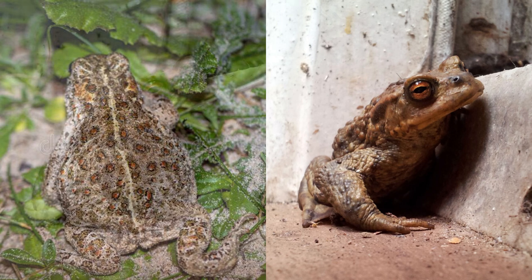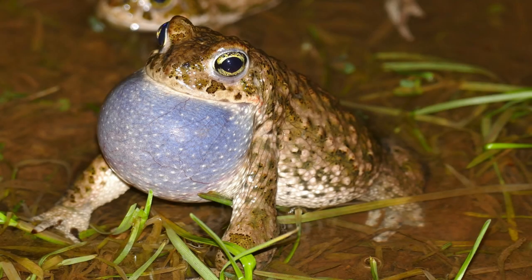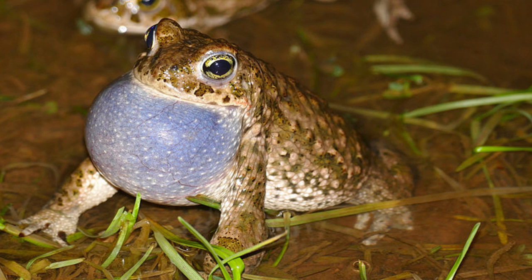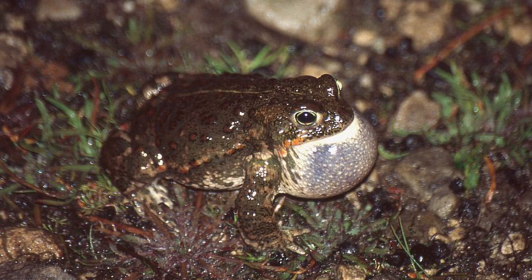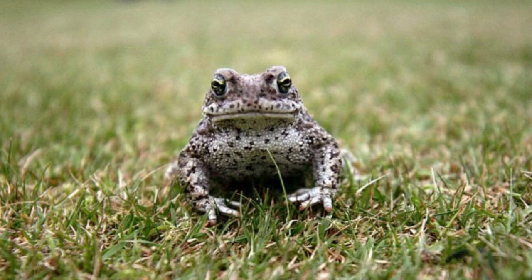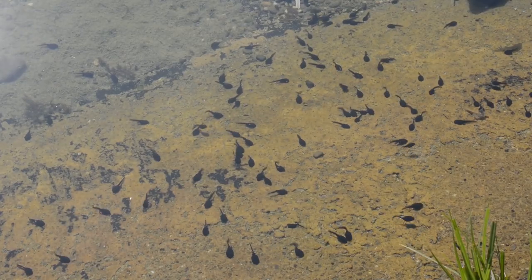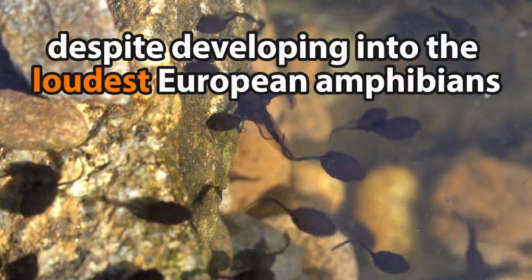One of only two species of toad in the UK — the other being the larger common toad — natterjacks can be heard over a range of up to two kilometers. The males inflate their vocal sacks to make loud calls in the breeding season. These calls are important because the natterjacks are often present in low numbers, so it's key that the males and females can find each other. Natterjack tadpoles — or toadpoles as we like to call them at home — are the smallest of all European tadpoles, despite developing into the loudest European amphibians.